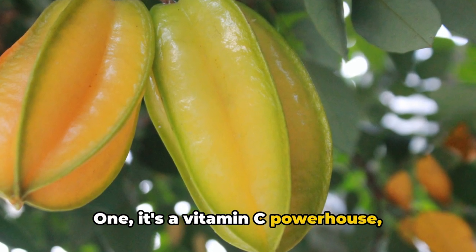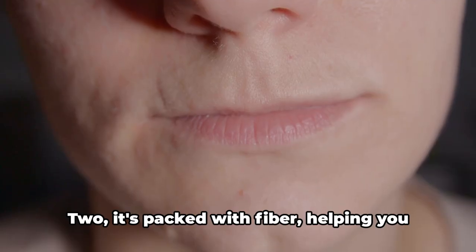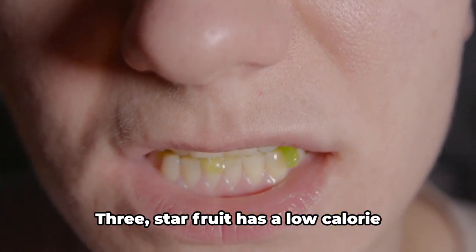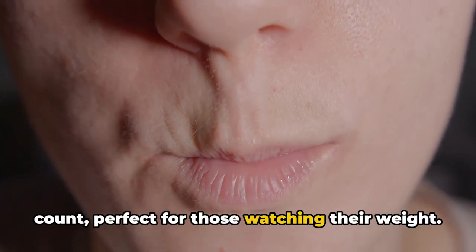One, it's a vitamin C powerhouse, strengthening your immune system and fending off those pesky colds. Two, it's packed with fiber, helping you feel full and promoting healthy digestion. Three, starfruit has a low calorie count, perfect for those watching their weight.